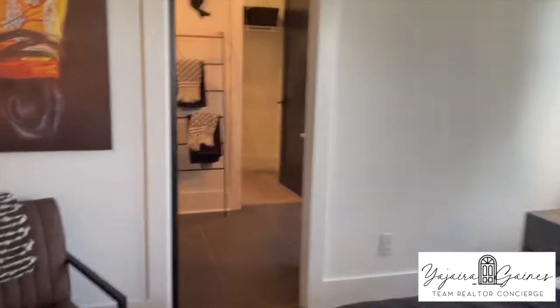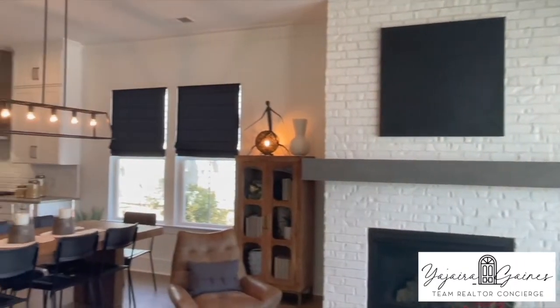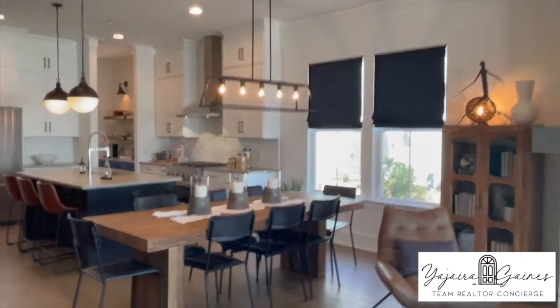I really like the cozy feel of the model. It's an open floor plan, great for entertaining. They have available lots coming in May, but those won't be ready until December or January.